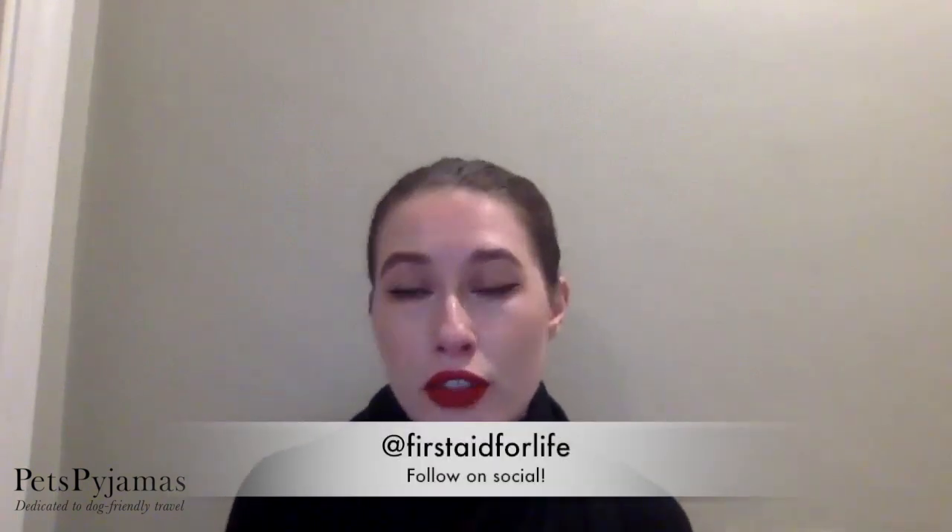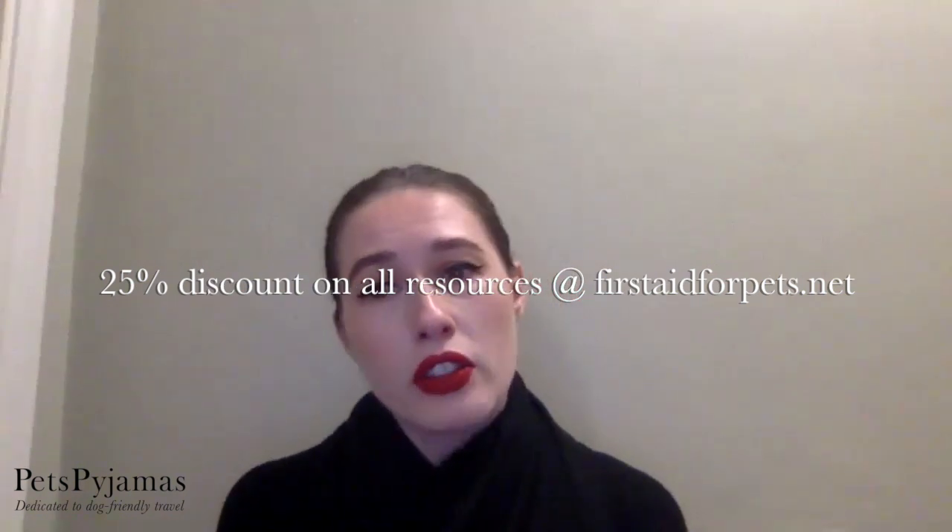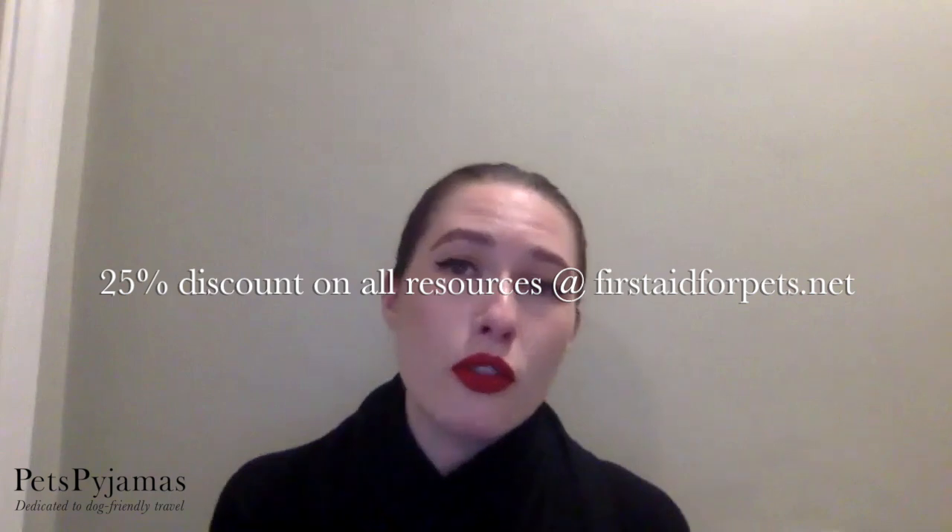It's good to know — it's the same with humans too, we hope we never need to use it. Guys, thank you so much. You can access the free dog CPR course over on firstaidforpets.net. Let's do the next one on choking next week. Please head on over and follow at firstaidforlife on Instagram, Facebook, and Twitter. If you've got any questions about today, head over to at the Pets Pyjamas and pop them on our Facebook. We'll be hosting more first aid dog webinars with Emma and a live Q&A coming very soon. Emma has offered an exclusive 25% discount on the resources — head on over to firstaidforpets.net and quote Pets Pyjamas for 25% off.